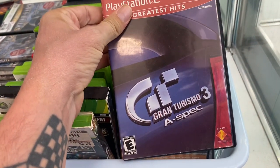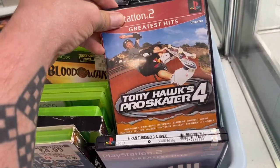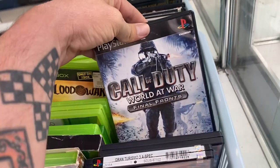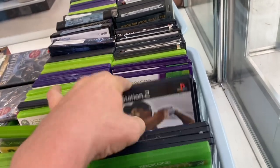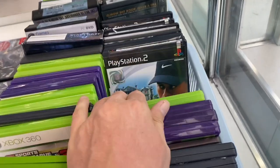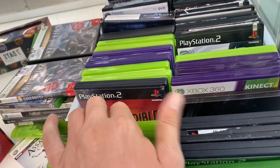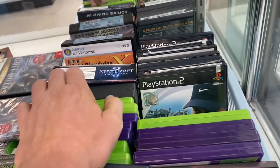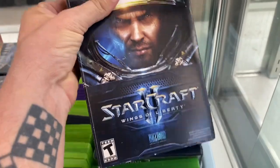Let's see what do we got here - Gran Turismo 3, Tony Hawk's Pro Skater, PlayStation 2, a Call of Duty. Someone told me there's like an NCAA game that has somebody from Michigan on it and it's worth like over a hundred dollars or something. Starcraft Wings of Liberty - is that a PC game?